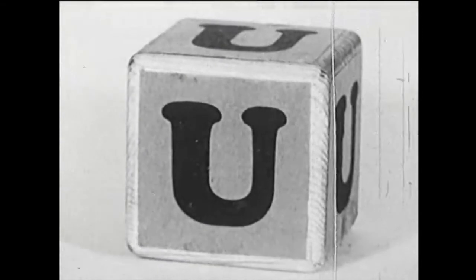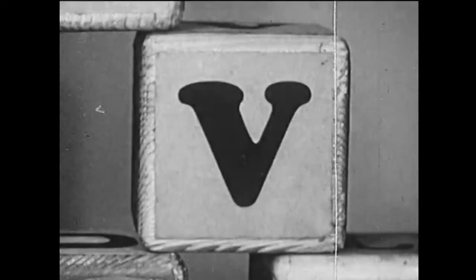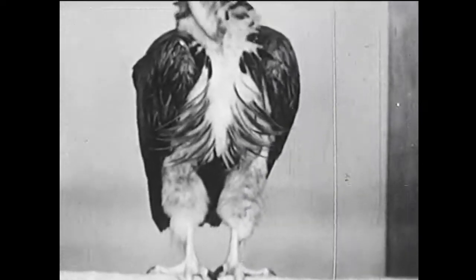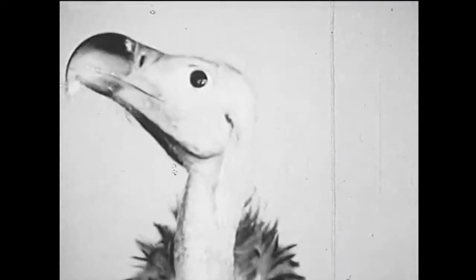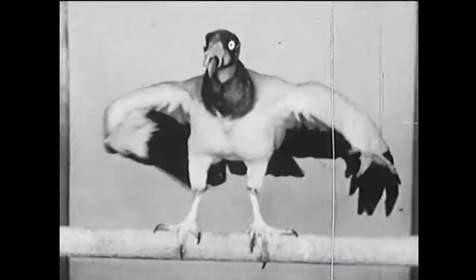U is for a very rare sort of bird, the umbrella bird that comes from South America. It's called that because it can spread the feathers on top of its head like opening an umbrella. At certain seasons, the male puffs out his throat like this. V is for another bird, the North African eared vulture — it isn't very pretty, is it? But there's another kind of vulture that is pretty: the king vulture that lives in Mexico and part of South America.